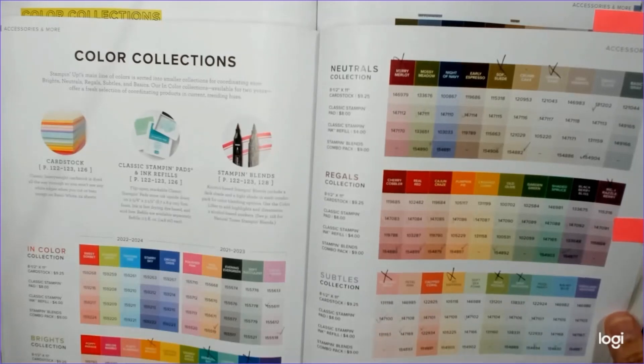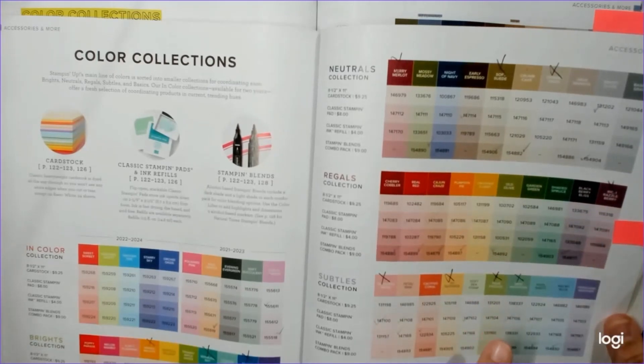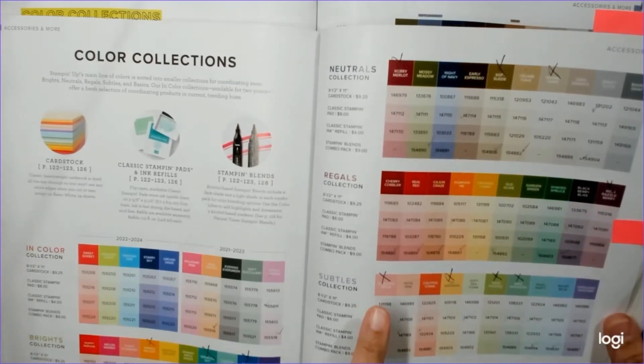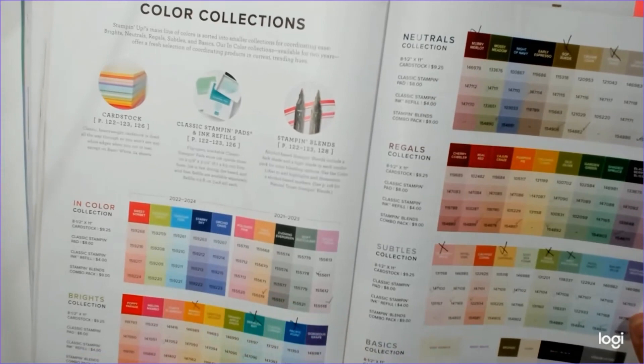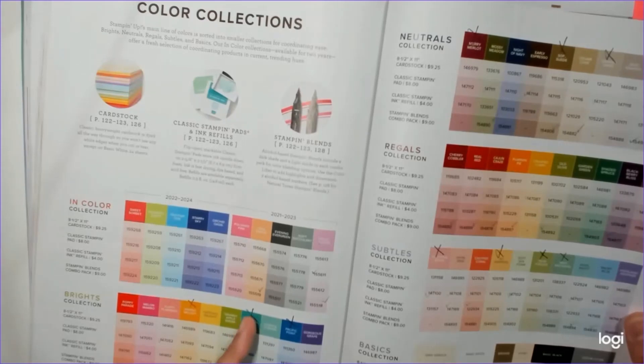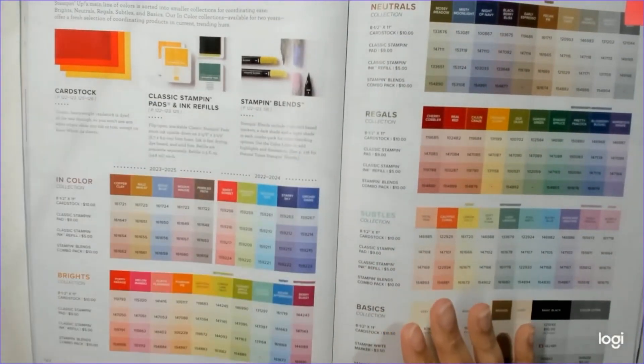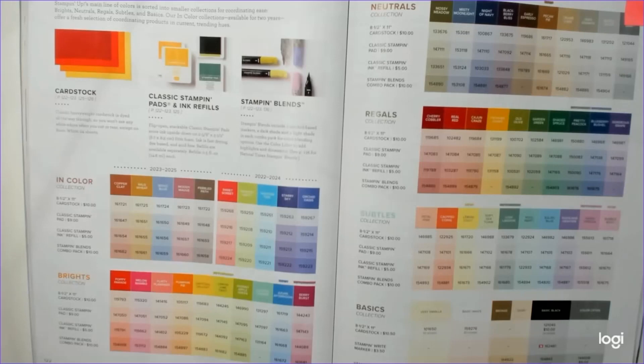Here are the colors that are leaving: Mary Merlot, Soft Suede, Sahara Sand, Rich Razzleberry, Mint Macaroon, Pear Pizzazz, So Saffron, and Blushing Bride — that crushed my heart but I got like six packages of it. Pacific Point and Bermuda Bay made me super sad. I did not get any Bermuda Bay; it sold out immediately. Mango Melanie too — I ordered at 2:02 AM and was in an hour-long queue just to place my order.